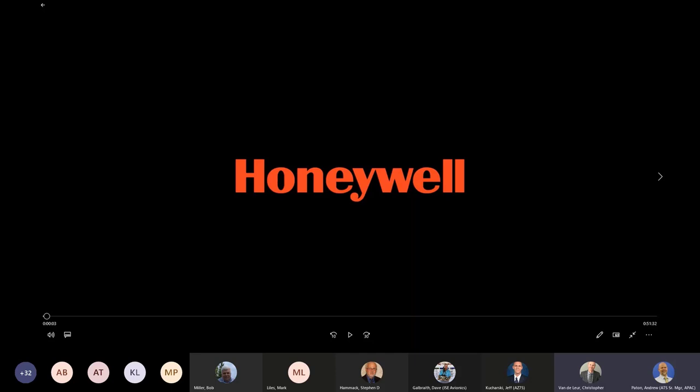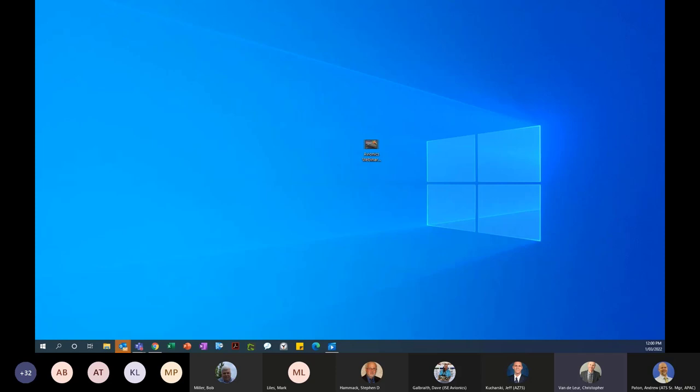Good morning, good afternoon and good evening. A very warm welcome to our Honeywell Avionics technical webinar for 2022. Welcome to all of our airline customers that have registered for today's event. We certainly have an extensive agenda to run through of topics that are relevant to all of our Honeywell avionics issues, and those topics in order are set as today.